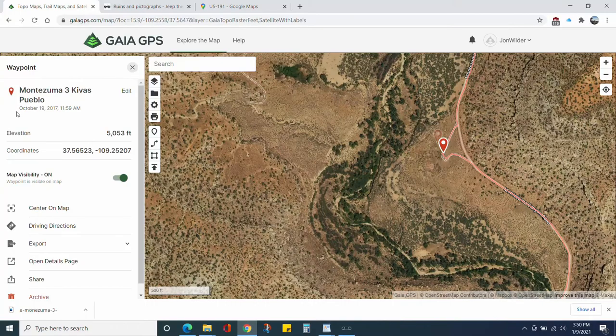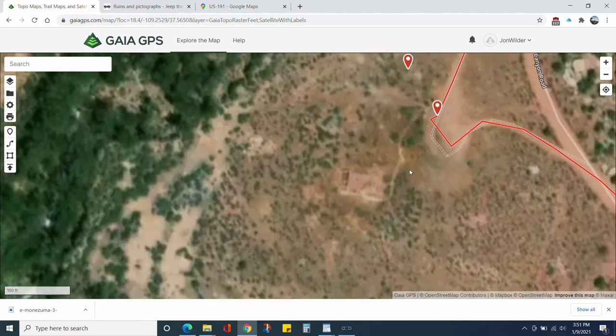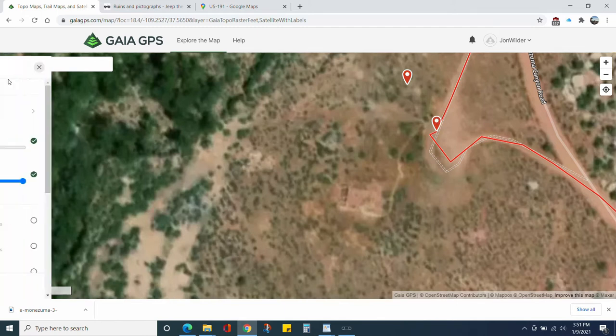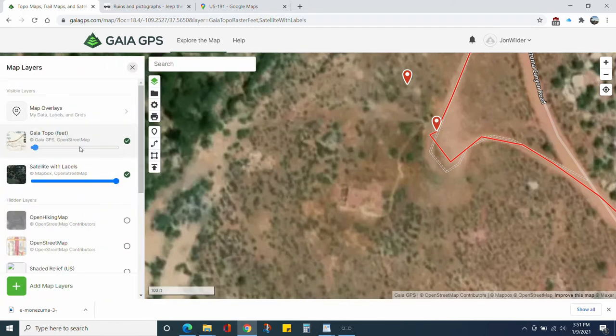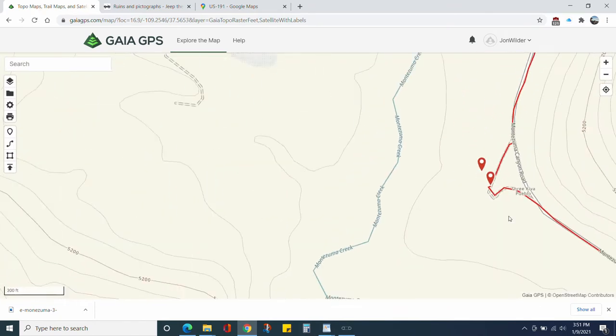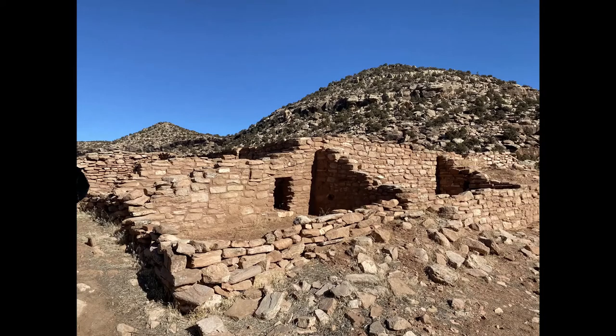We then get to the kiva, which is a recreation by the BLM, and you can walk around on the site. There's a fence that goes around it again for the cattle — in the top right-hand corner there's clearly an opening a person can pass through but not cattle, so you can walk around. We did not climb down inside of it, but it looked like a smaller person might be able to do so.